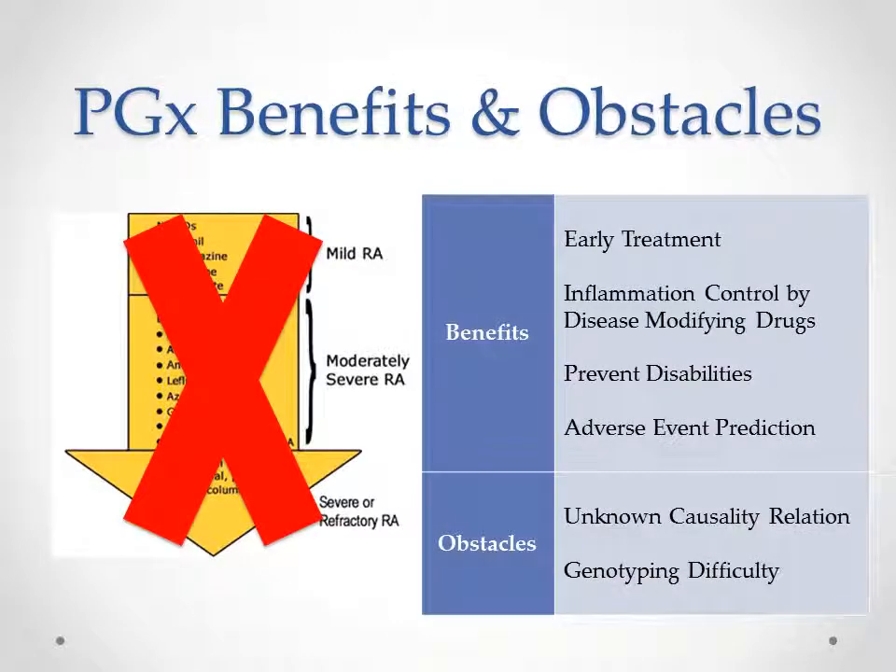If this pharmacogenetics research can be translated to clinics, there are many benefits. Early treatment of RA using DMARDs has been shown to effectively control inflammation and can prevent a lot of disability when the disease gets more severe. It's also valuable if pharmacogenetics can be used to predict adverse events, since these are already toxic drugs. The obstacles are that the causal relationships are not well known, and there are significant genotyping difficulties because there are so many genes to genotype.